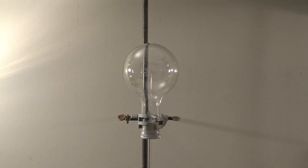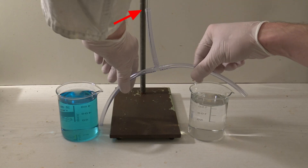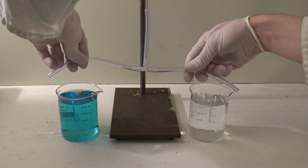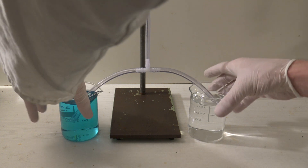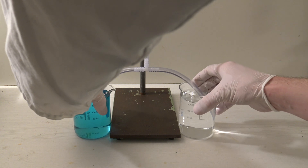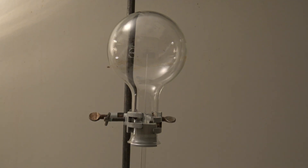Then, a flask with ammonia gas was prepared and a hose with a tee piece was connected to the pipette. The two hoses of the tee piece were submerged into the two solutions, causing both solutions to be sucked into the flask at the same time. The lights were turned off and a bit of water was added on top of the flask to cool down the gas faster.